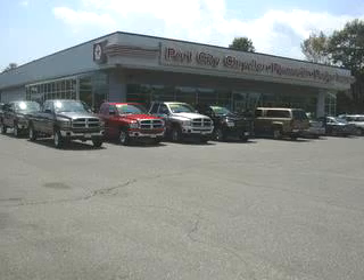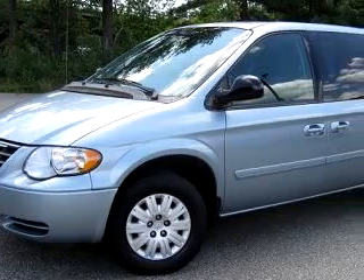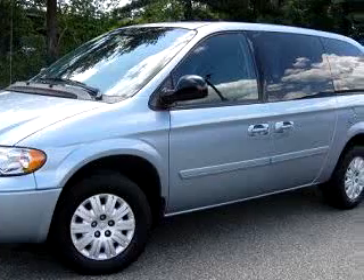Welcome to Port City Chrysler Dodge, the Seacoast's largest Chrysler Dodge dealership. Port City Chrysler Dodge knows you want more than just a car. You have a purpose for your vehicle.